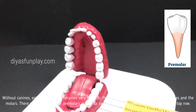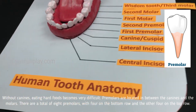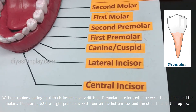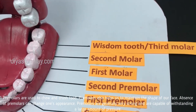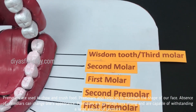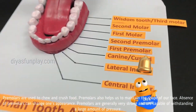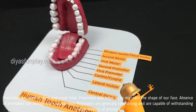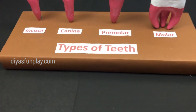Premolars are located in between the canines and molars. There are a total of eight premolars, with four on the bottom row and the other four on the top row. Premolars are used to chew and crush food. Premolars also help us to maintain the shape of our face. Absence of premolars can change one's appearance. Premolars are generally very strong and are capable of withstanding a large amount of pressure.